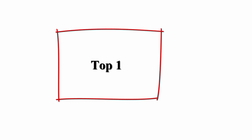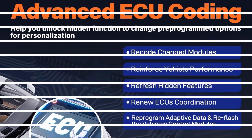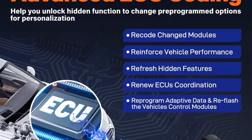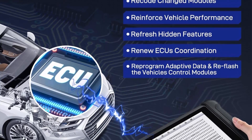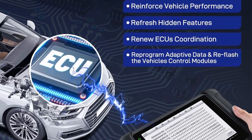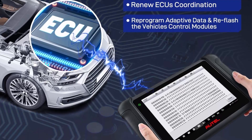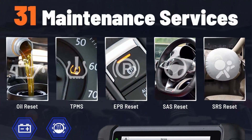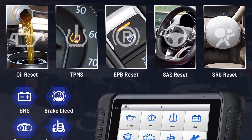Top 7 Best Autel All-System Scanners in 2023. Top 1: Autel Scanner Maxi SYS MS906BT with MB108, 2023 upgrade of Maxi COM MK906 Pro. Same diagnostics as MS906 Pro — Full Bi-Directional, ECU Coding Adaptation, 36 Plus Services, All-Systems, FCA AutoAuth. 2023 new feature: FCA AutoAuth Access.